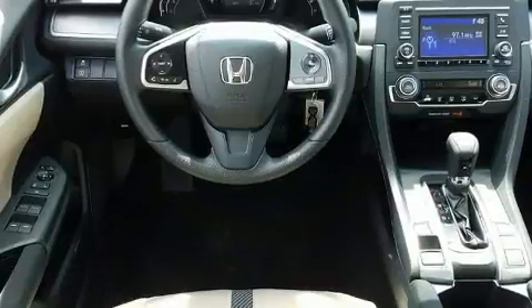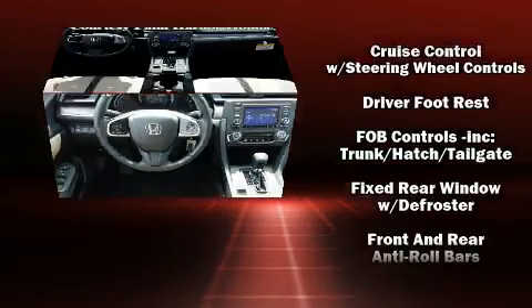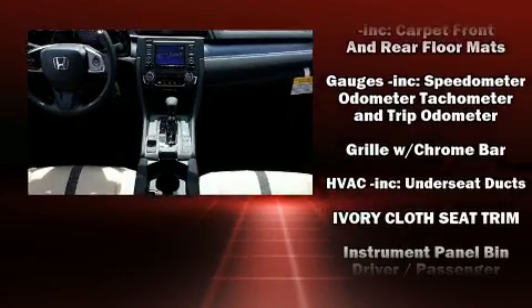It's equipped with tons of terrific amenities, but it won't break your budget, such as remote keyless entry, a tachometer, fully automatic headlights, and cruise control.